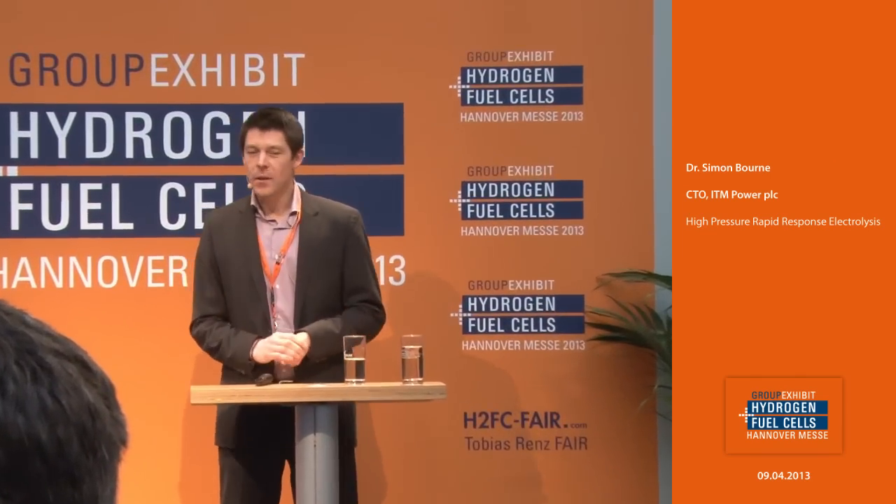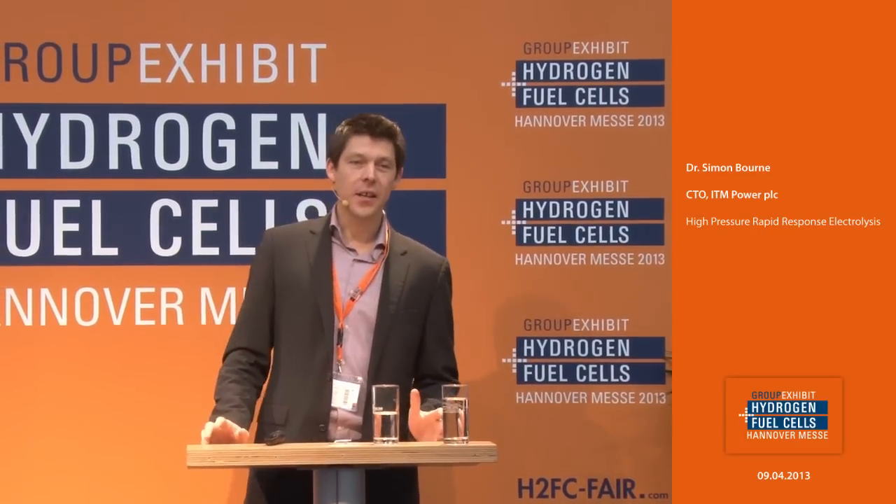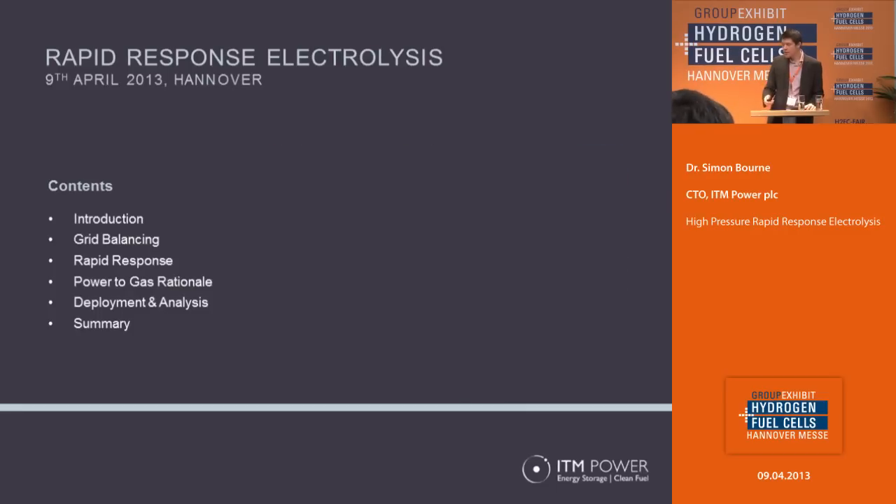Good morning everybody. What I'm going to do today is talk to you about High Pressure Rapid Response Electrolysis and particularly its role in grid balancing. The topics I'm going to cover are a quick introduction to the company, a little bit about the issues with balancing the grid — particularly frequency control — then the definition of a rapid response electrolyzer, power to gas and how that plays a role, and then how we're gathering data and learning more about this area ourselves.